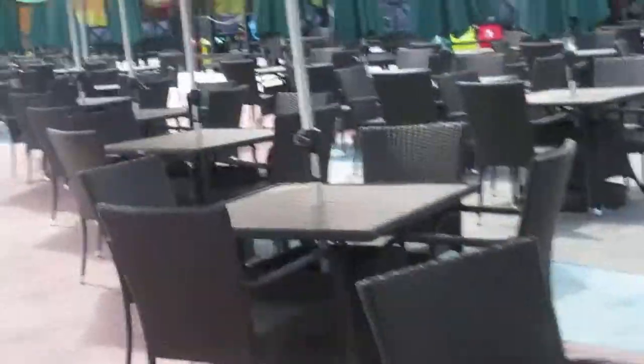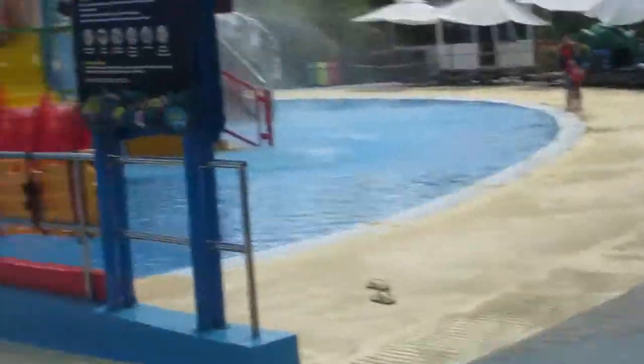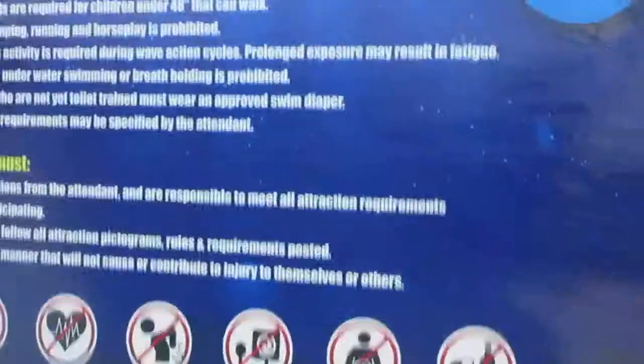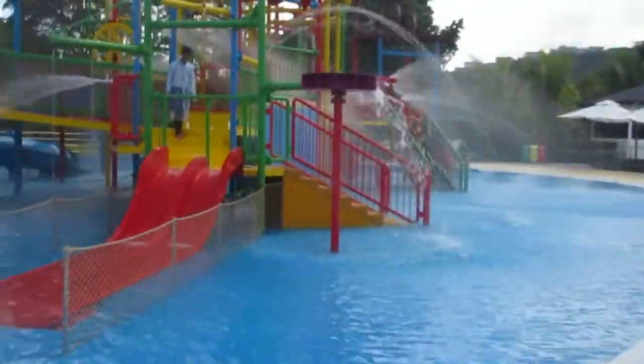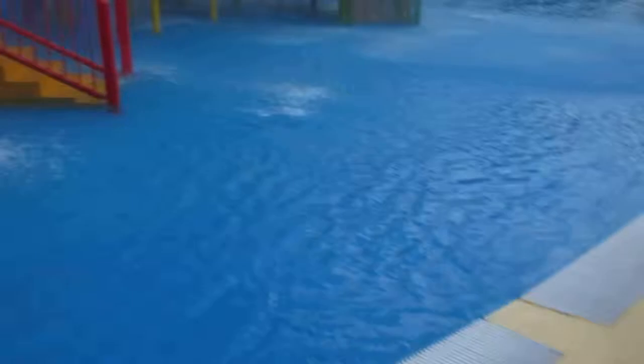These are different little cabanas here. This is the kids wave pool — it's the kids section. This area is reserved for children under 48 inches, and they must be accompanied by a parent. Everything is specifically catered to a certain audience — certain group sizes, like two-person or four-person groups. For example, there's a one-foot maximum depth.